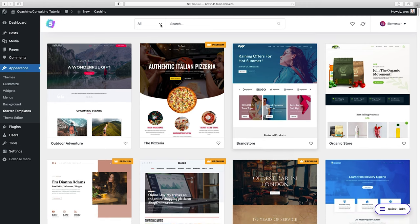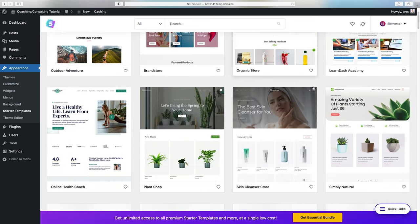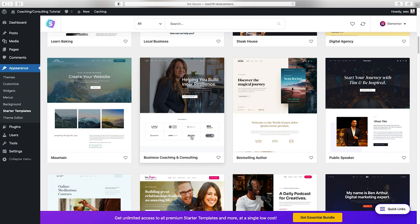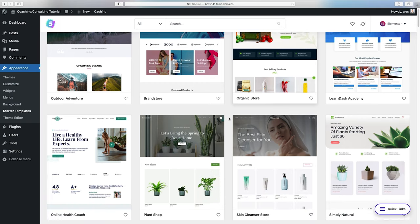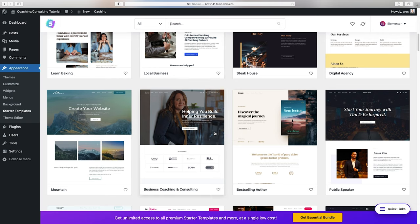Now we're left with all our free options, and there are still quite a few — some made specifically for coaching and consulting. Honestly though, I think we're much better off starting with something simpler that we can add our content to. Some of these have content blocks that aren't necessary or in the right order. But you can customize any of these themes with the principles I'm going to show you, so pick whichever layout works best for you.